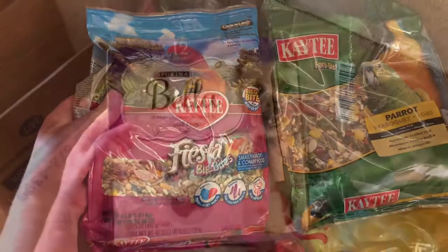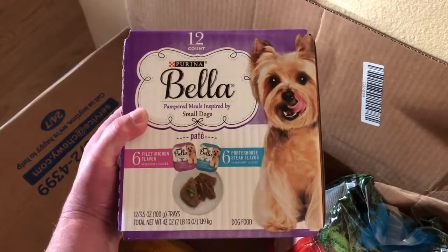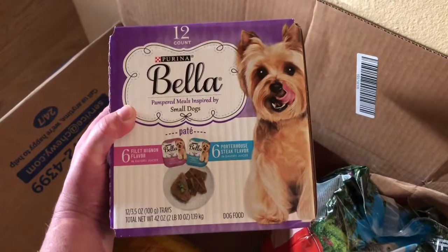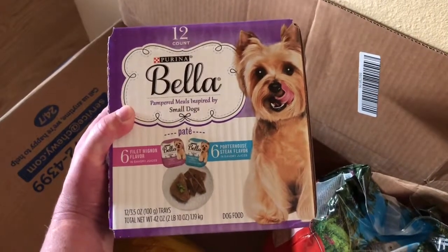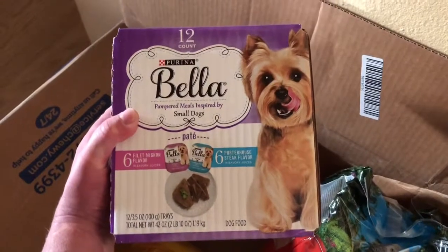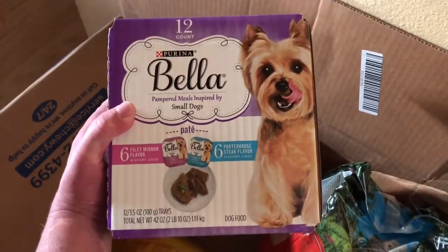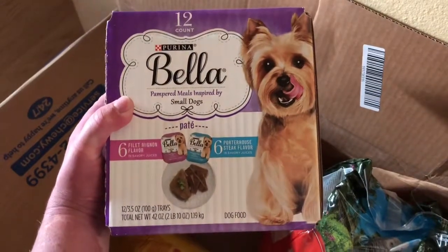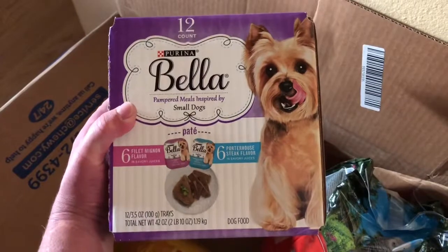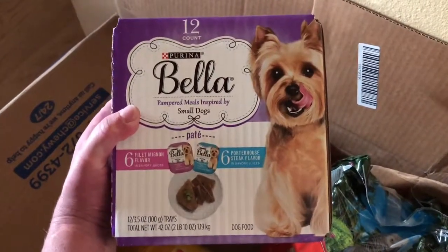Last but not least, we have Bella wet food for our little guy Sammy, who you may have seen in some of the videos. He gets about a quarter of a container every night as his treat for the day. During the day he eats the signature kibble, which is pretty healthy for him, and of course he gets little treats here and there because he's a baby.